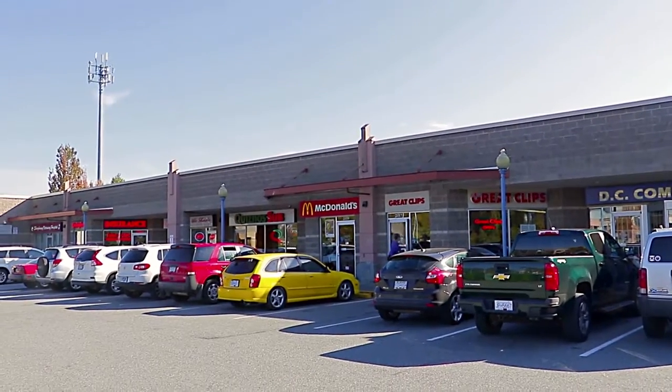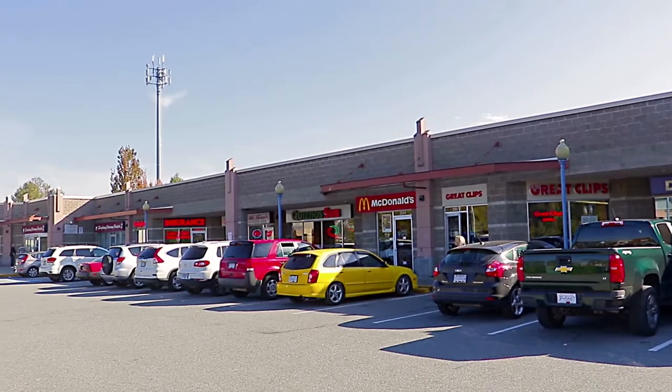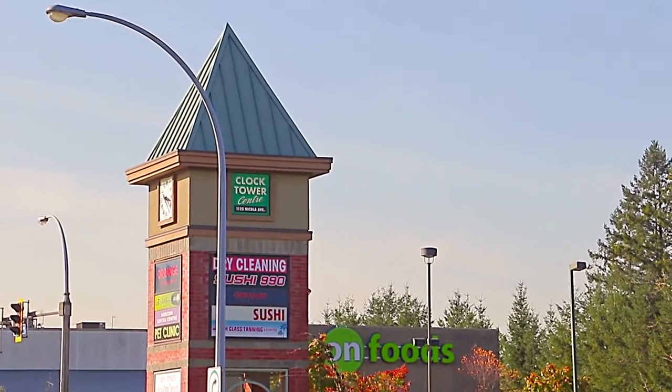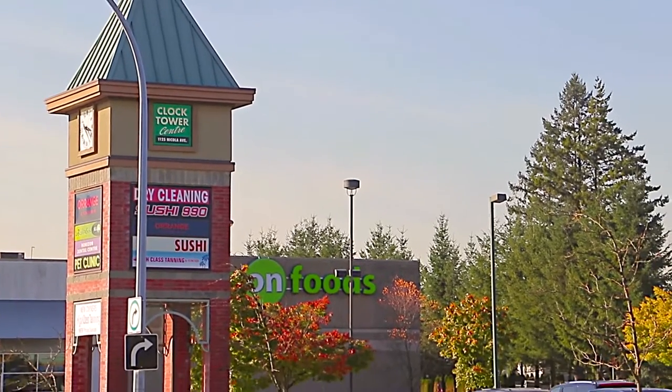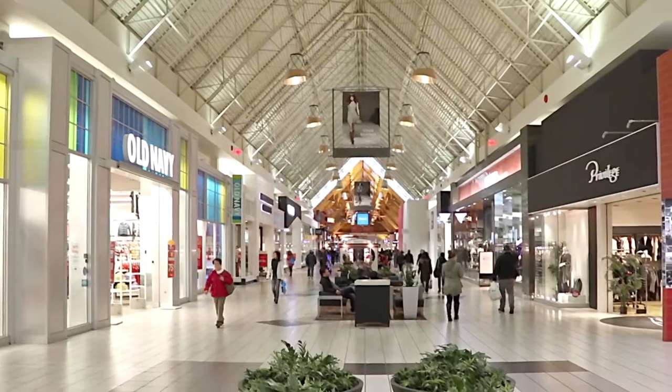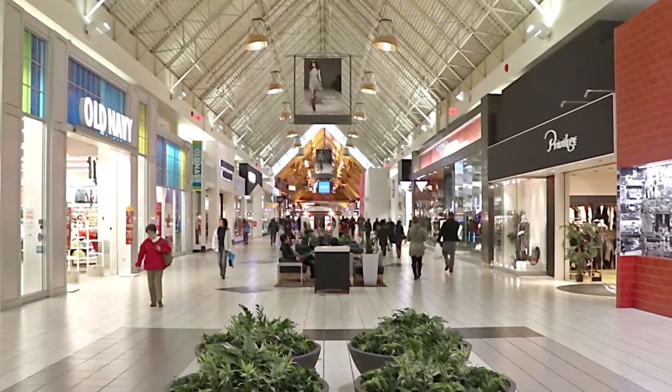There are more options at Shaughnessy Station, your neighbourhood shopping centre, with cafes and eateries, while more mainstream shops and big box grocery stores can be found either at Dominion Triangle along Lougheed Highway, or Coquitlam Centre, just a short drive away.